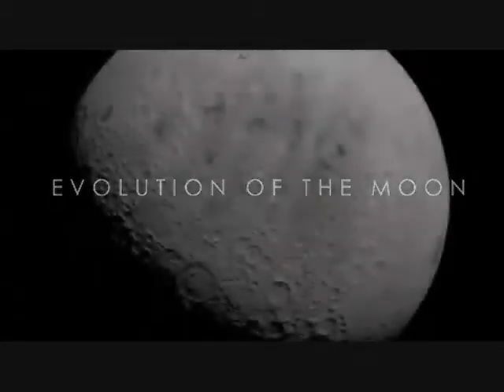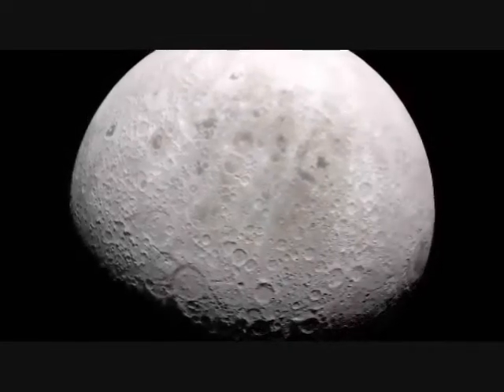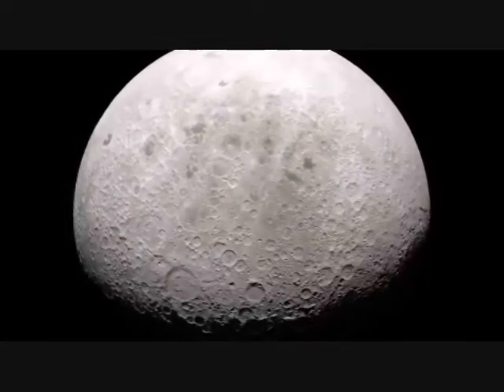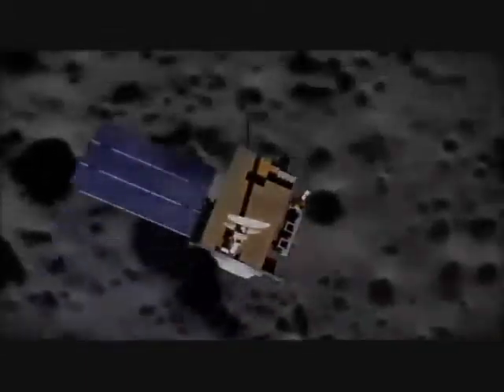From year to year, the Moon never seems to change. Craters and other formations appear to be permanent now, but the Moon didn't always look like this. Thanks to NASA's Lunar Reconnaissance Orbiter, we now have a better look at some of the Moon's history.